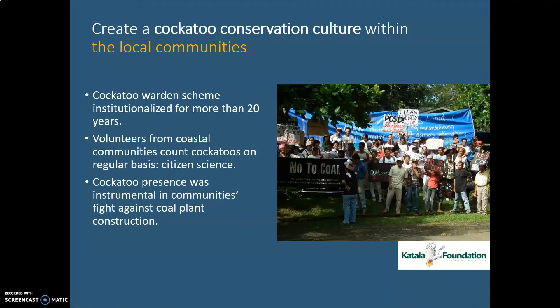We are able to create what we call a cockatoo conservation culture in the local community through this pride campaign, with volunteers helping through citizen science — reporting how many cockatoos are crossing from the island to the mainland or how many they've seen in their backyards. The warden scheme is also a form of citizen science. Our Catala festivals in all project sites are already institutionalized, meaning there is a municipal ordinance to create that festival every year.